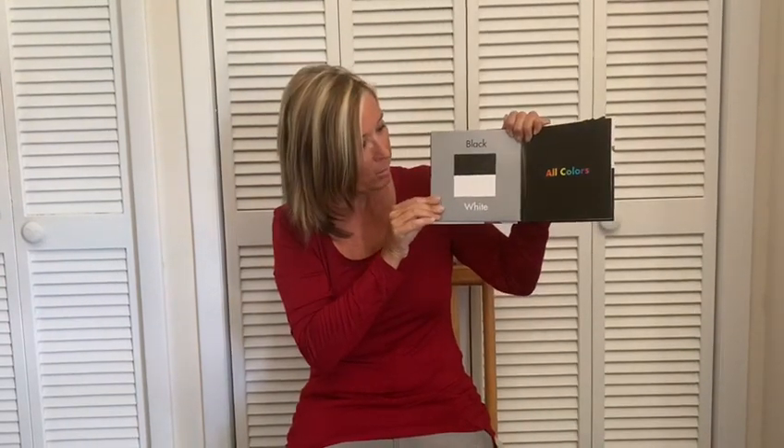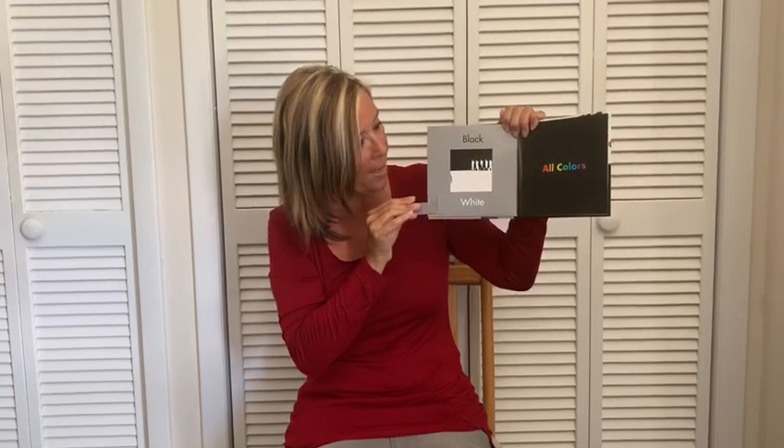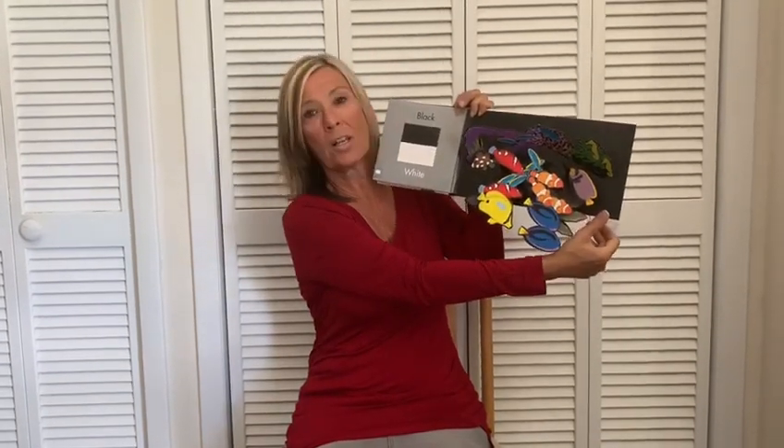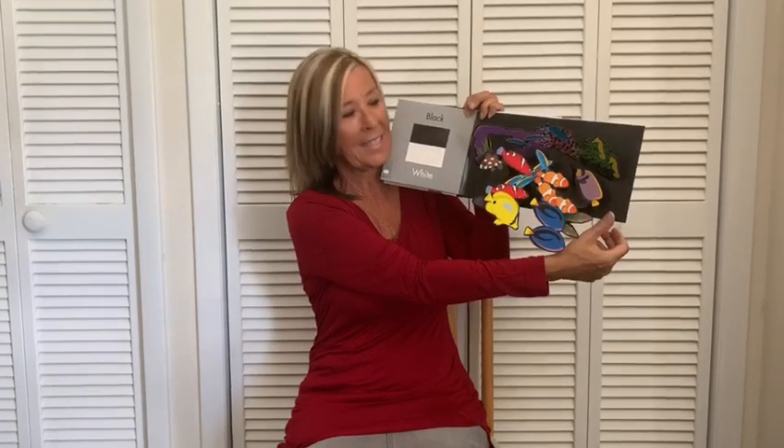And what's behind the black and white square? Waddle, waddle, waddle, waddle. Oh, it's some penguins. What's behind this square? Oh, it's all of the beautiful colours of the rainbow under the sea.